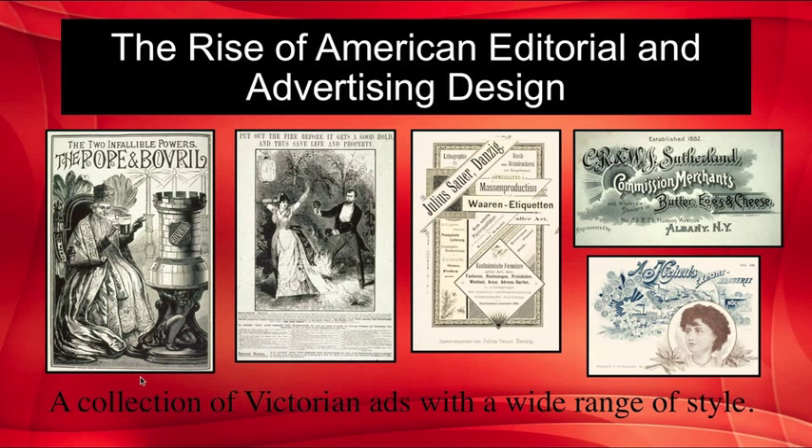A collection of Victorian ads with a wide range of styles is shown here because during the Victorian era, virtually any type of advertising slogan or scheme was invented. When we look at modern advertising schemes today, we can trace them directly back to the Victorian era. This slide shows a wide range of styles, from image-dominant on the far left to text-dominant in the middle.